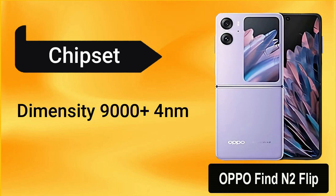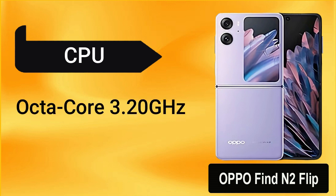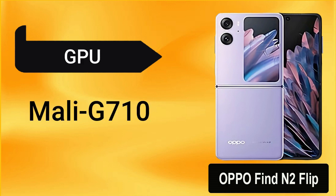It comes with a MediaTek Dimensity 9000+, 4nm, with an octa-core CPU of 3.20GHz which provides fast processing. It runs on the latest operating system Android 13, and a Mali-G710 GPU is given.